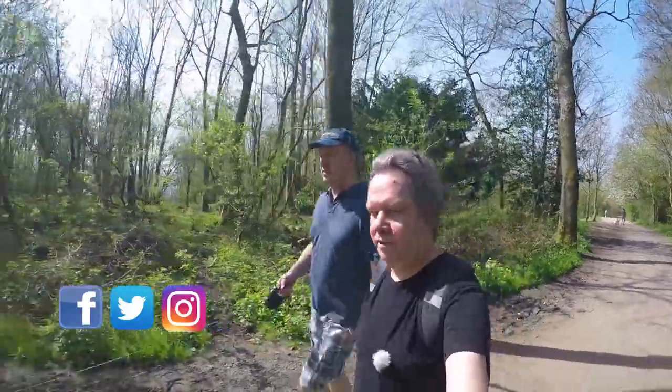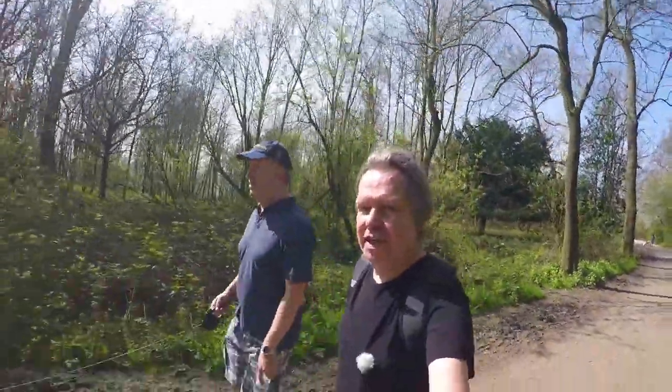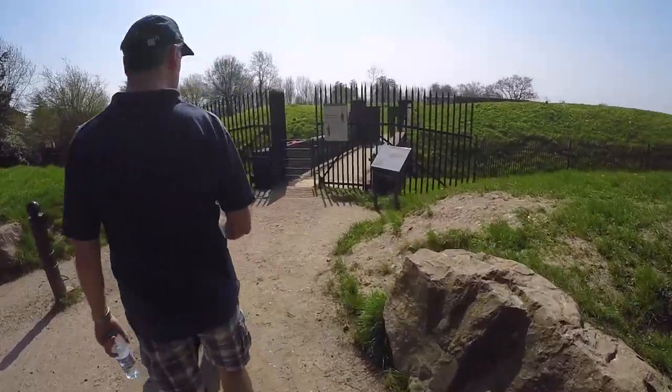This is nice. We're just walking down now to Reigate Fort, which I wanted to show you today on this lovely day. Oh, by the way, here we are at Reigate Hill. Welcome to Reigate Fort.